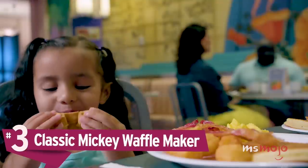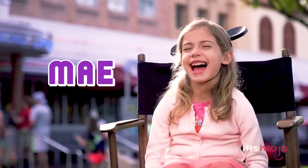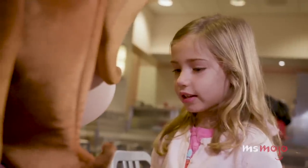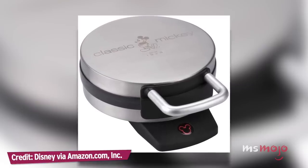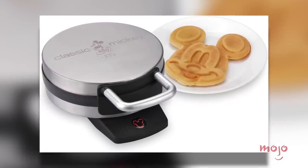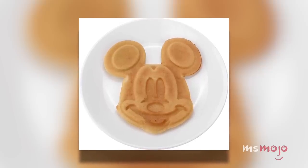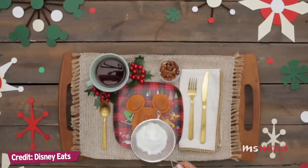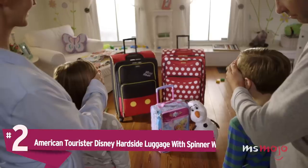Number 3: Classic Mickey Waffle Maker. Mickey waffles are sold at various locations throughout the Disney theme parks, but unlike many other popular food items, they're pretty much impossible to recreate at home unless you have the right equipment. That's where the Mickey Mouse Waffle Maker comes in. Made with brushed stainless steel, this device makes one 7-inch Mickey Mouse shaped waffle at a time, and the non-stick surface ensures that your waffles come out perfectly every single time. Whether you're serving young ones, or just the young at heart, this will make your breakfast a little more magical.